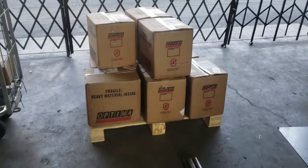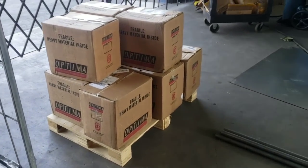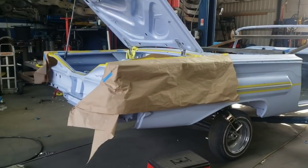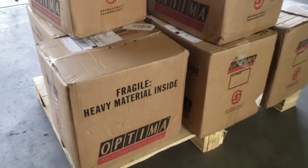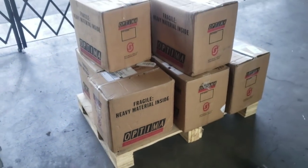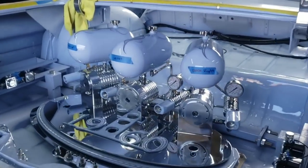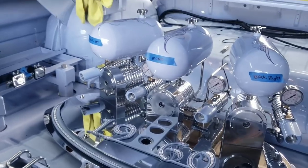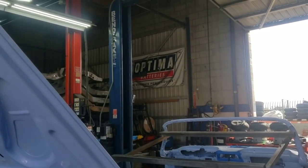The Optima batteries just showed up right now — I'm excited for these. Let's get these unboxed and tossed in here. We're getting two Optima batteries. You guys know we only use Optimas in all of our nice high-end show builds, so of course we had to go with Optima in here — maintenance free and we kind of love them around here.